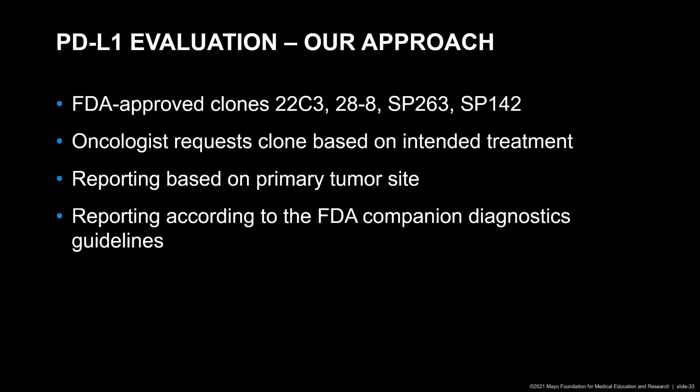Our approach is that we have the luxury of having all the FDA-approved clones available in our lab, including 22C3, 28-8, SP263, and SP142. We really need the oncologist involved in the test requisition — the oncologist actually has to request the clone based on what the intended treatment is. We as pathologists then will report the PD-L1 based on the primary tumor site, which means we have to decide whether we report a TPS, a CPS, a percent TC, or a percent IC, and we report according to the FDA companion diagnostic guidelines.